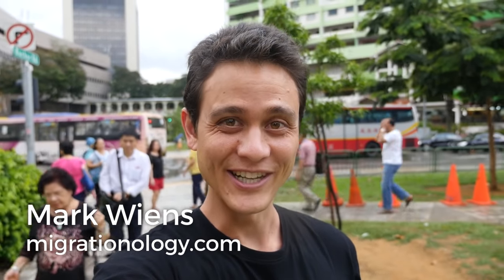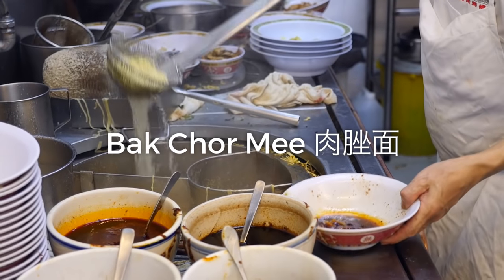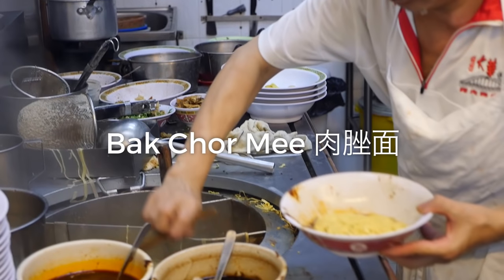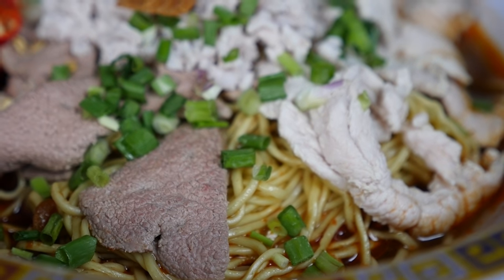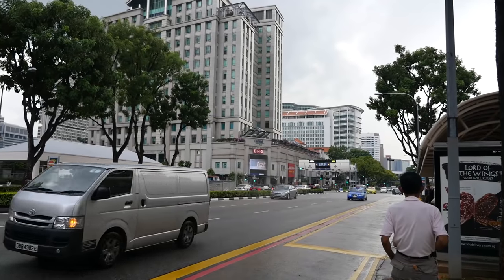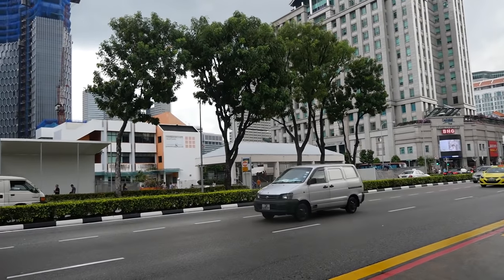Hey everyone, it's Mark Wiens with Migrationology.com in Singapore. It is about 4:30 p.m. in the afternoon, and we are walking over to one of the most famous places to eat a dish called bak chor mee, which is minced pork noodles. This place is so famous and legendary that there is often a queue — I read some blog posts saying you can wait for an hour sometimes in line. So it's a good thing I don't really have anything else to do this afternoon but wait in line.